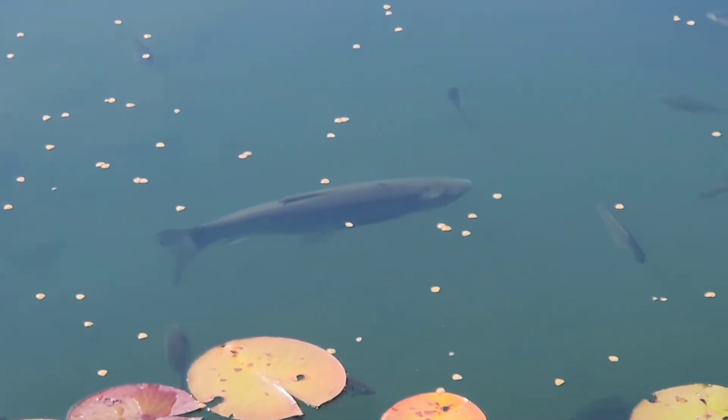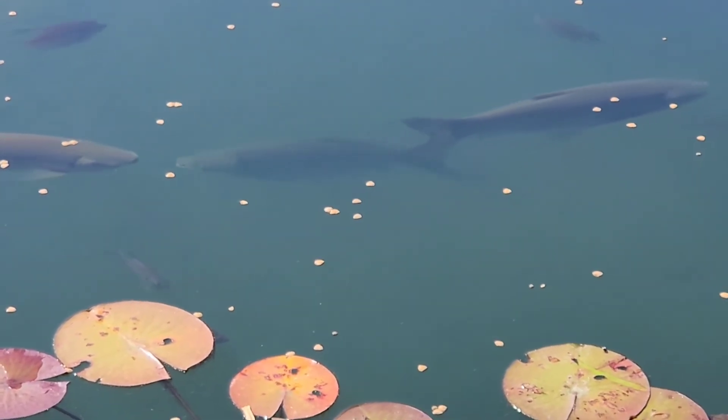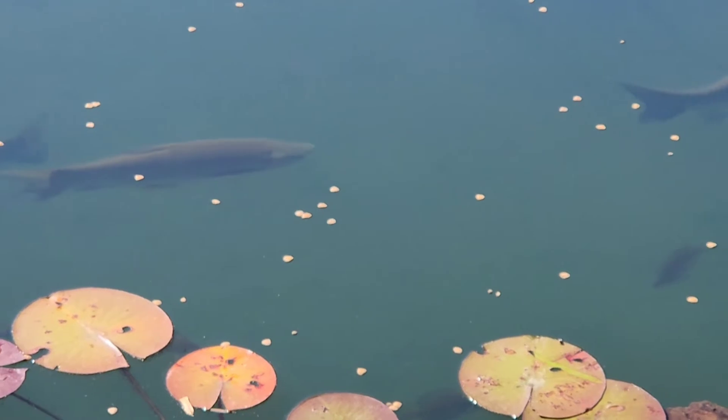Catfish fins are smooth. Look at that. Yeah, they don't come out. Catfish don't come out during the day. They come out in the evening, or early in the morning. Usually when I put food out like that, they're all over.